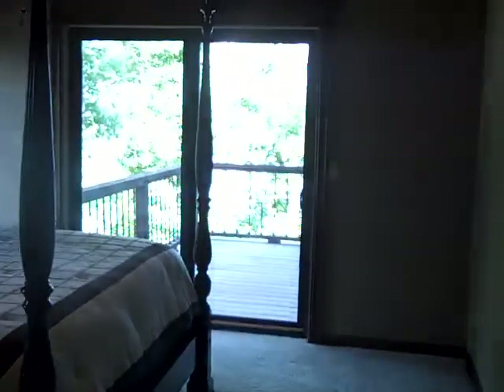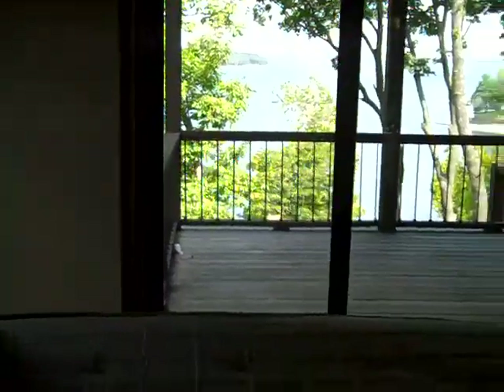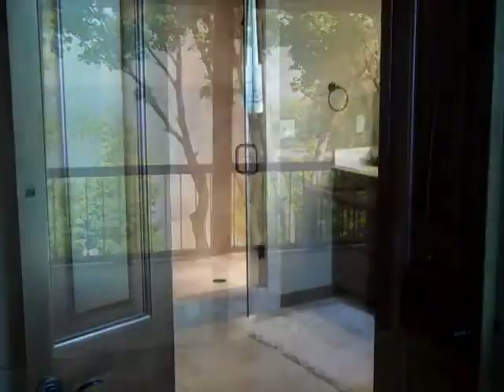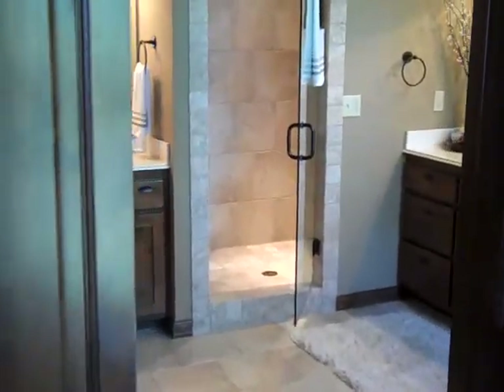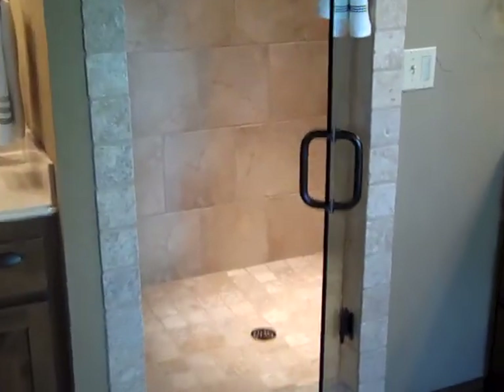Nice high ceilings in here, morning view of the lake, and the master bath. Good sized shower — that door does swing both ways, so you can drip in the shower and step out into the bathroom.